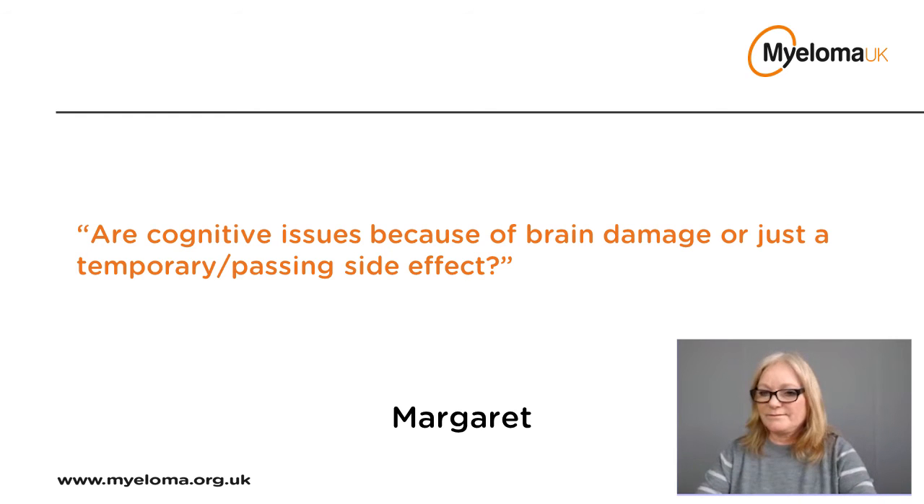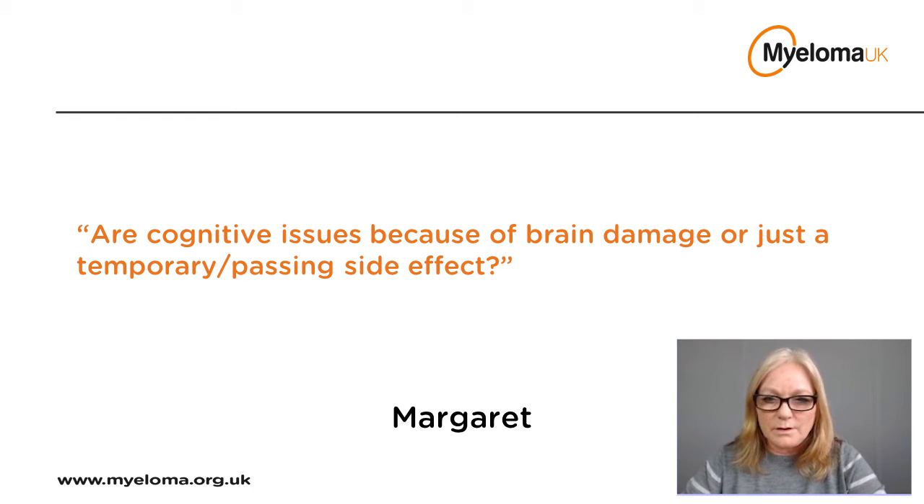Margaret asks: are cognitive issues due to brain damage or just a temporary side effect? It's absolutely not brain damage in the way we think of it. If there's actual brain damage occurring, we would be thinking more of something like Alzheimer's or dementia, and just because you've got myeloma doesn't mean everything that happens from then on is related to it. People do naturally decline cognitively with age and can develop other conditions independently. Cognitive issues related to myeloma treatment are generally considered temporary side effects, not permanent brain damage.